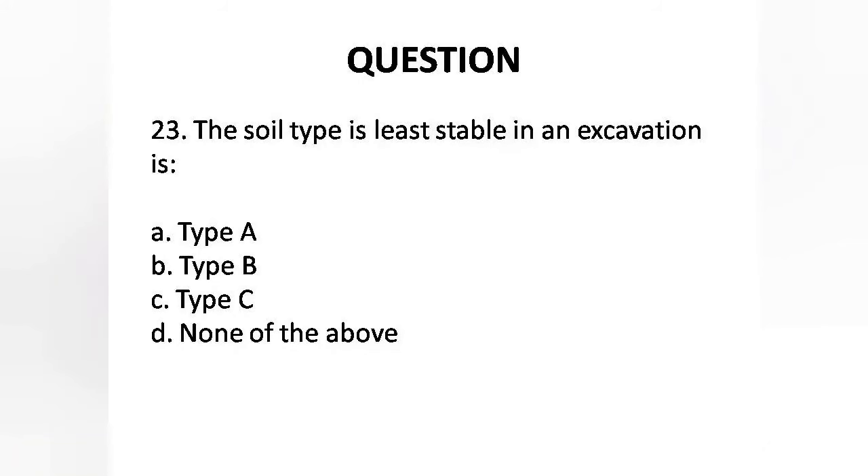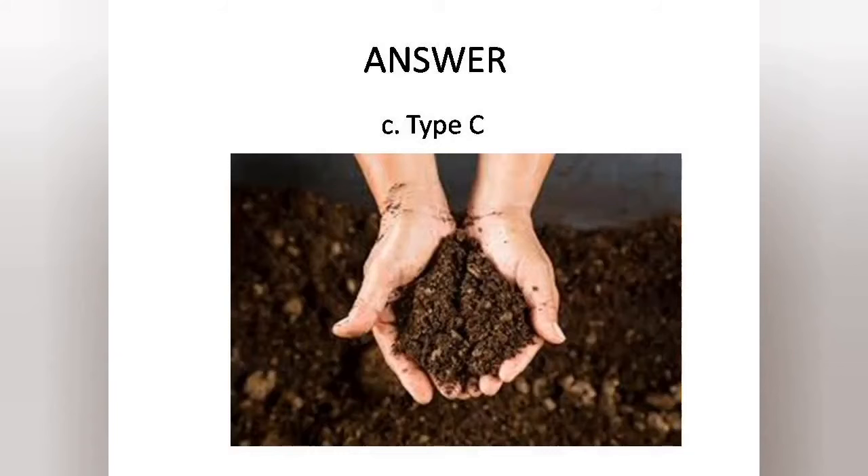Question 23: The soil type least stable in an excavation is — Options are: A. Type A, B. Type B, C. Type C, D. None of the above. Answer is Option C: Type C.